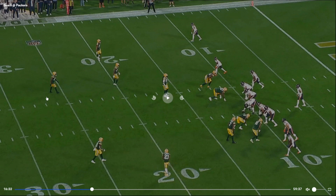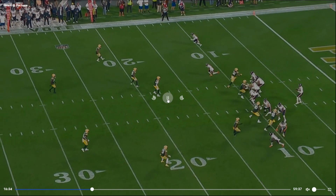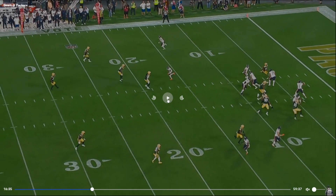So we got empty, trips to the right. They got two safeties back, corners back too, so that tells you it's probably not a true Cover 2 — probably going to end up being a robber, a blitz, or quarters.